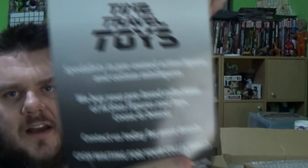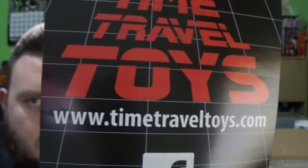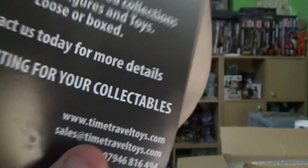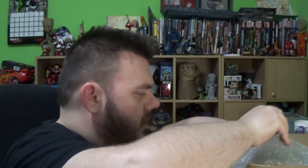So let's undo the box. Nicely packaged — thank you for that. So there they are guys, Time Travel Toys. Please do check them out on the web guys, they're on Facebook, and there's a bunch of information for them as well. Very nicely packaged. Here is one of the boxed ones that I got — thank you for shipping them so well, I appreciate it.